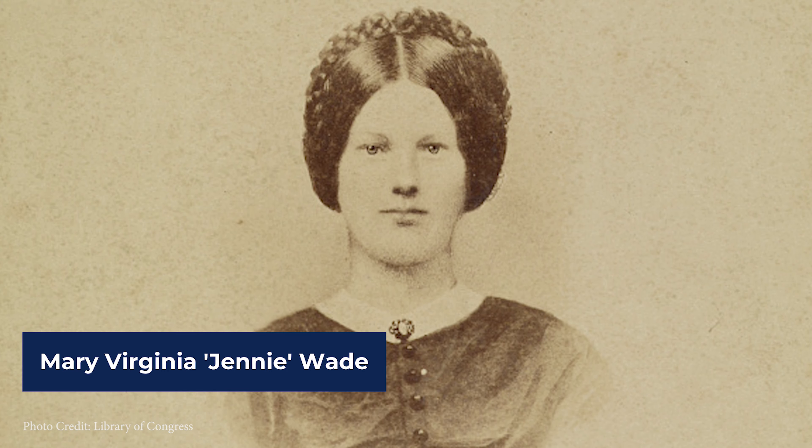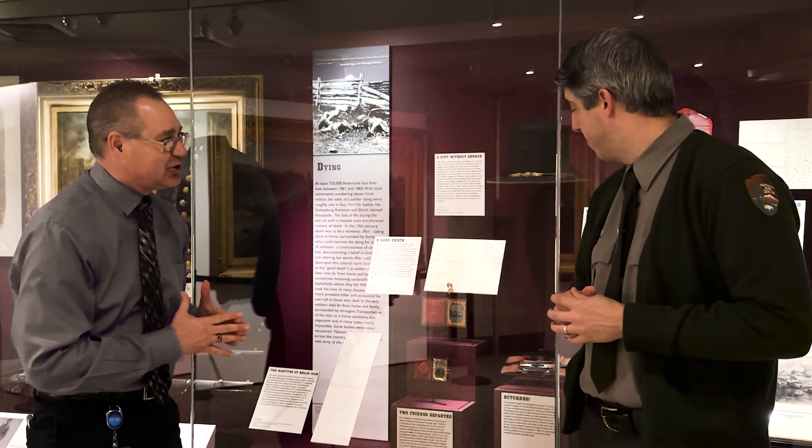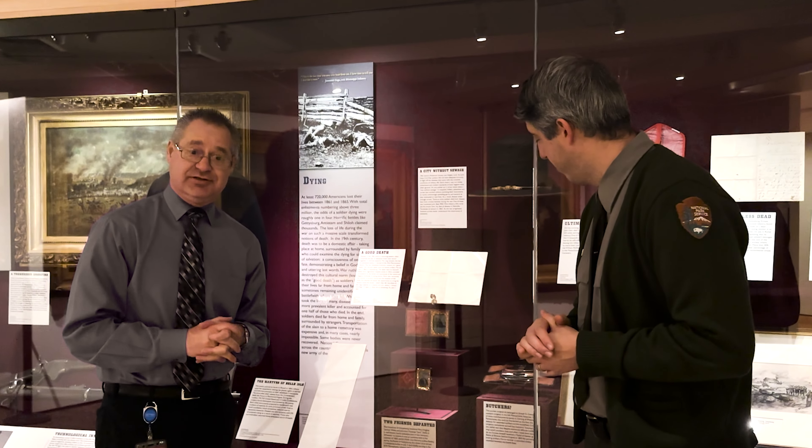Mary Virginia Wade was a local citizen here at Gettysburg. She was at her sister's home caring for her sister and her sister's new child when she was shot and killed by a sharpshooter's bullet on July 3rd, 1863.